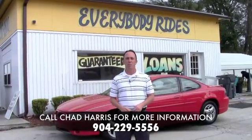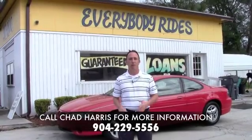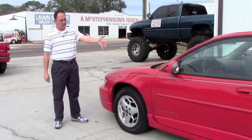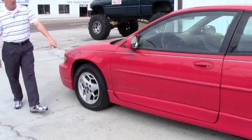This one right here is a 2001 Pontiac Grand Prix, the GT model. It's a sporty little car for a low, low price. Come check it out. As you can see, the body's in great shape. It's retail red. The car is ready to go. It's got the alloy wheels and a good set of Goodyear tires on it.